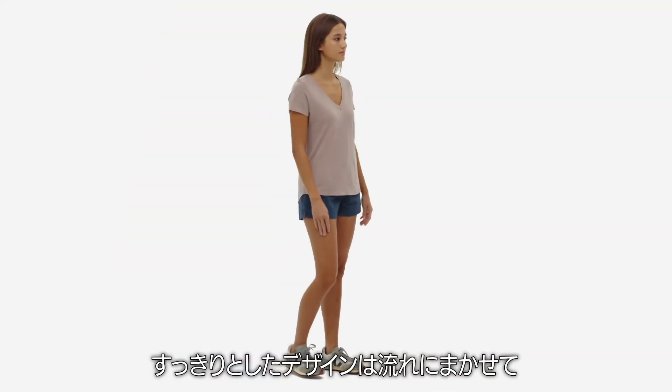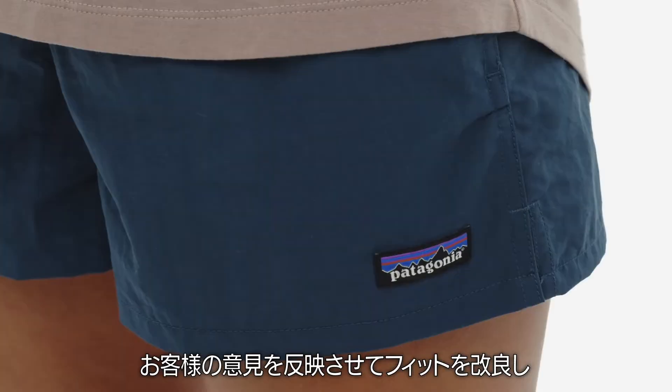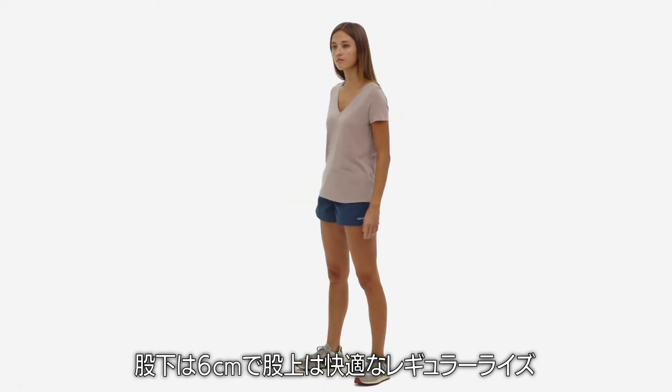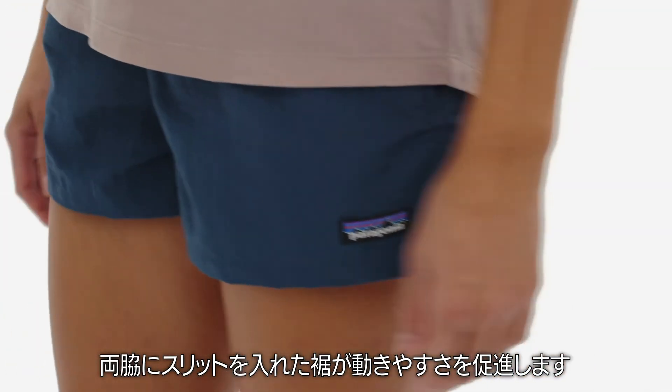Their low-profile design goes with the flow and works in and out of water. It reflects an updated fit, perfected by customer feedback, including a 2.5-inch inseam, a comfortable regular rise, side slits for mobility, and leg openings that allow easy motion.